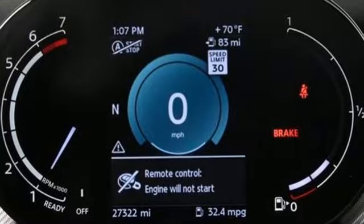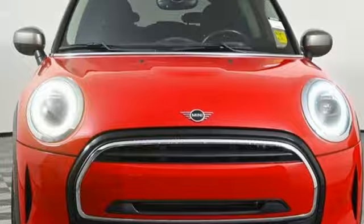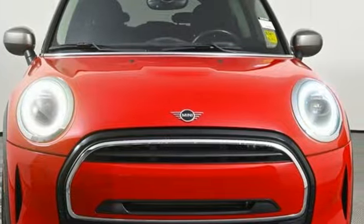If you want efficiency, fun and freedom, you want the Mini Cooper. You'll never know till you try. Test drive it today.